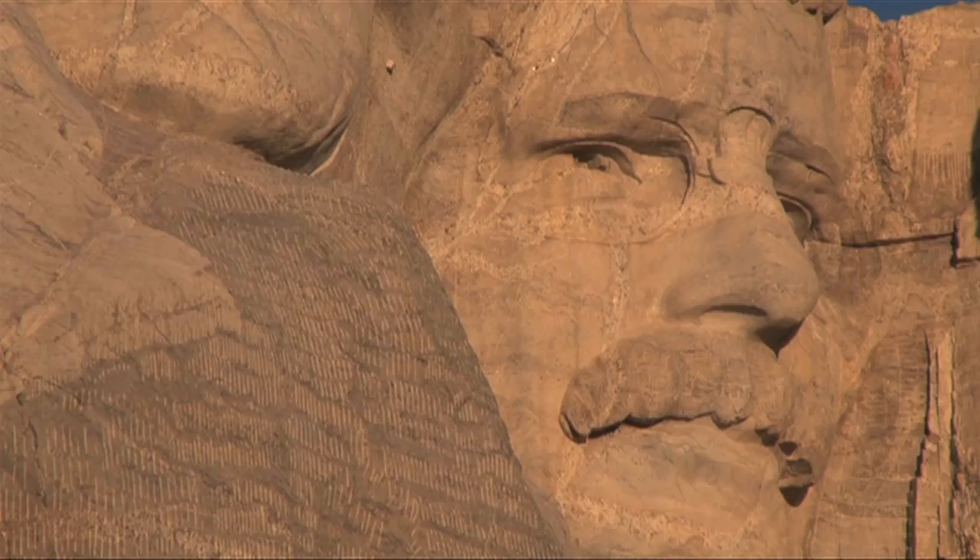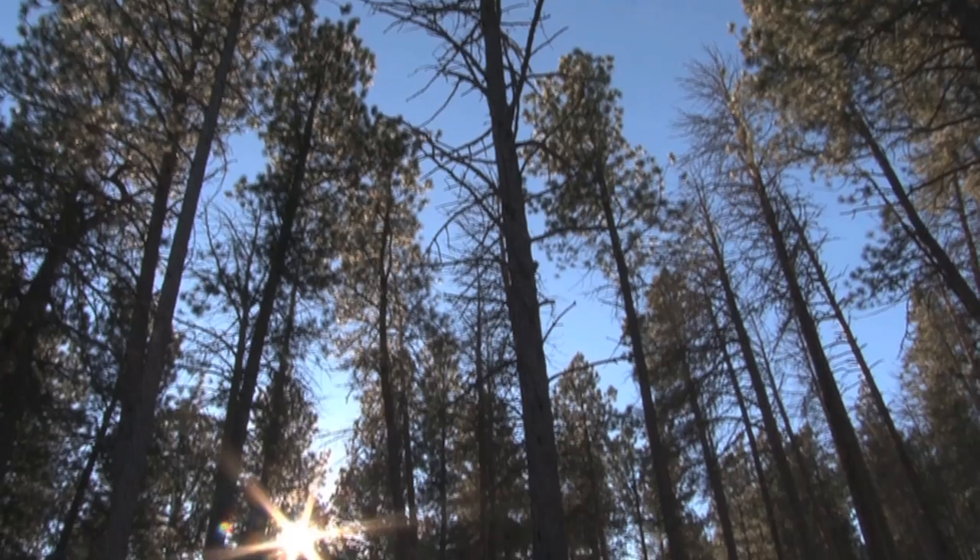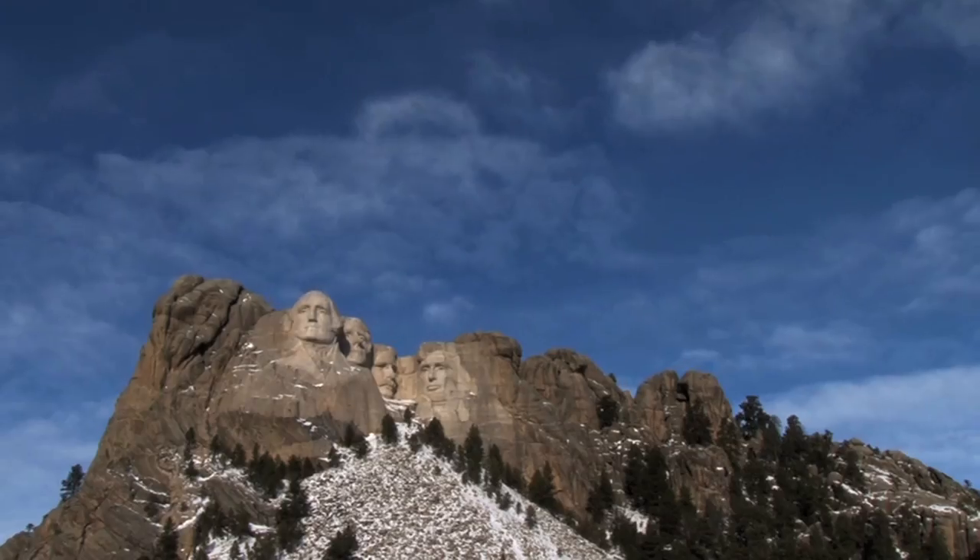Close-up views of the four presidential faces: Washington, Lincoln, Roosevelt, and Jefferson. The camera then pulls back to show the Mount Rushmore grounds entrance, followed by a time-lapse of clouds drifting over the monument.